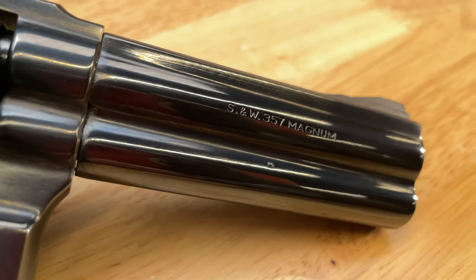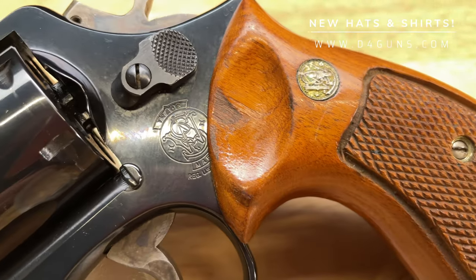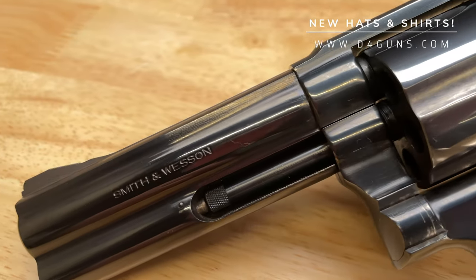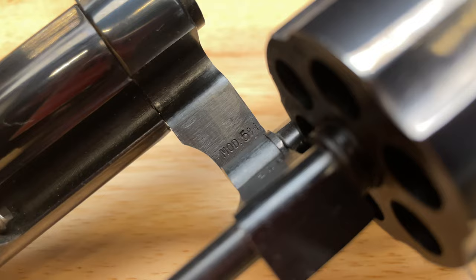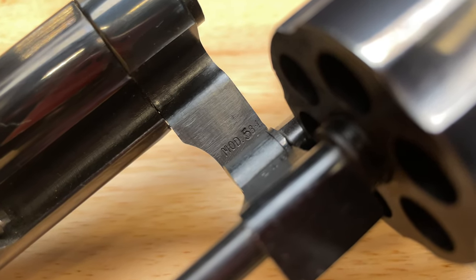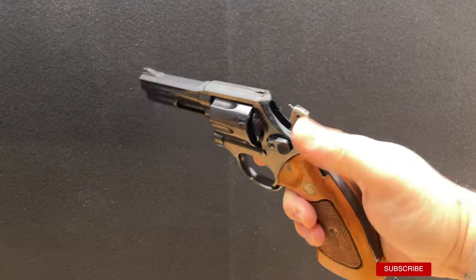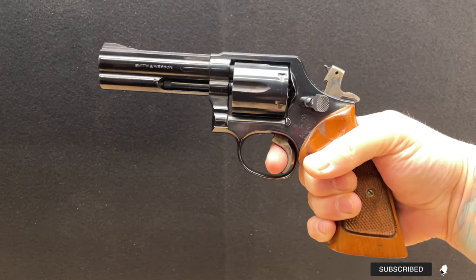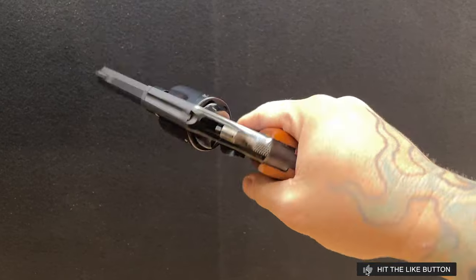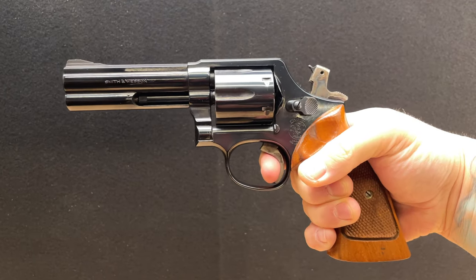So this is a misprint from the factory, and these are rare to find because when Smith & Wesson did find these, they usually took them out so they wouldn't go into circulation. But this one was able to escape that, and these are highly desirable among collectors. Diehard Smith & Wesson fans will have a great time trying to find another one of these, because these are hard to find.